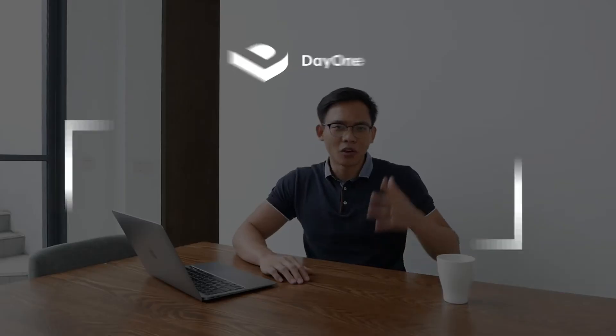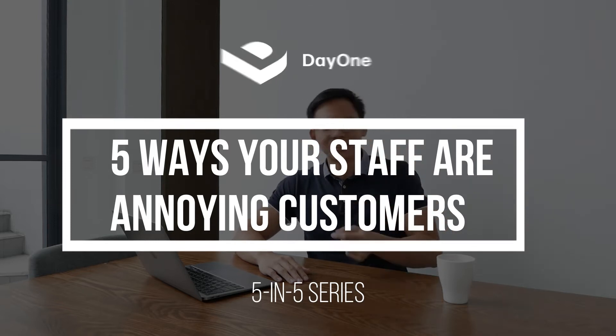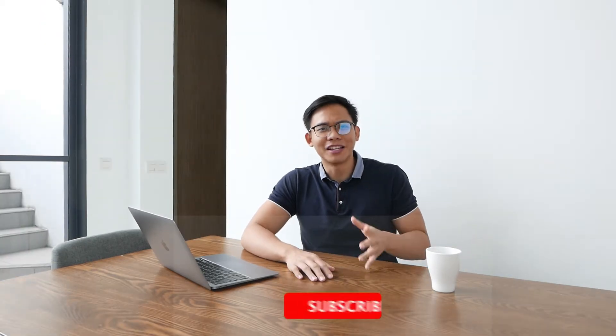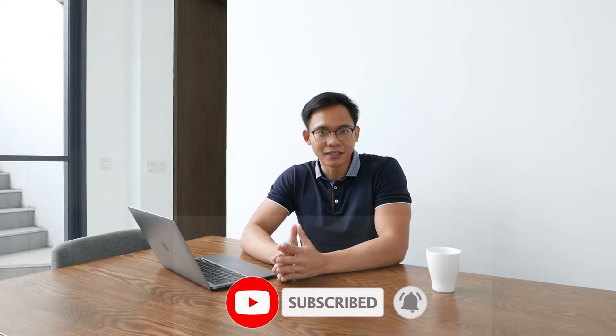Welcome to another one of Day One's 5-in-5 series, where we help answer how-to questions for the retail store owner. Today we'll be talking about five things your staff might be doing that annoys customers and are costing you sales for your retail outlet. If you haven't already, don't forget to subscribe and click on the notification button so that you get alerted whenever we release new episodes each and every week.